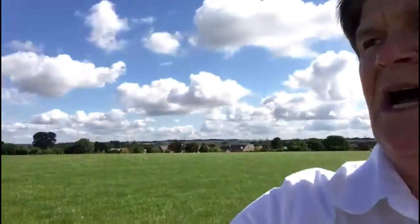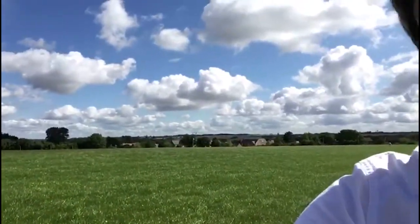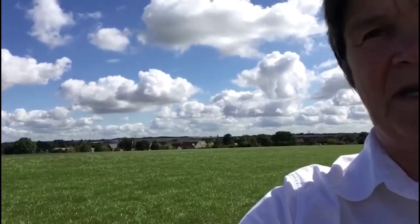So this is a three-year lay, or three-year lays, in an arable rotation. Behind me here, as a comparison, we have HSG3. This is our standard grazing mixture, intensive grazing mixture, rotational grazing mixture, predominantly for sheep but also for cattle.